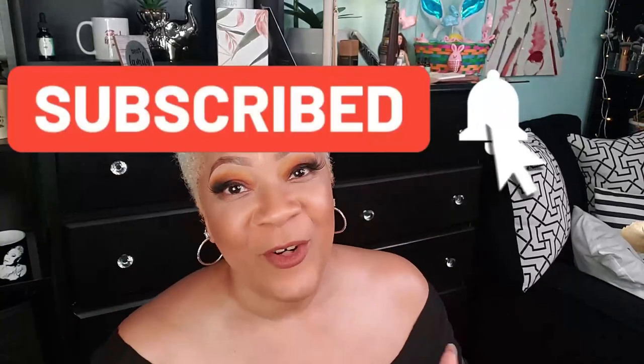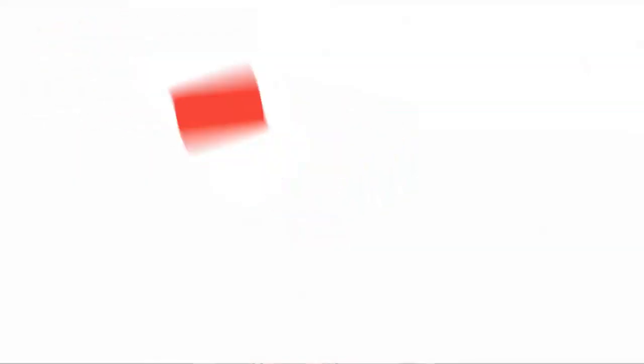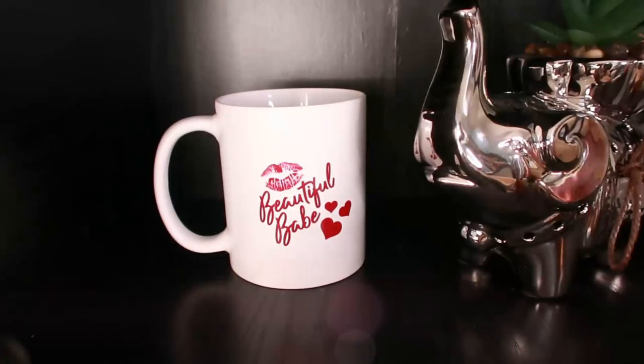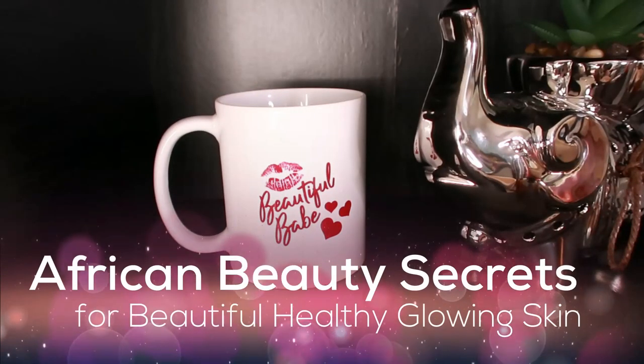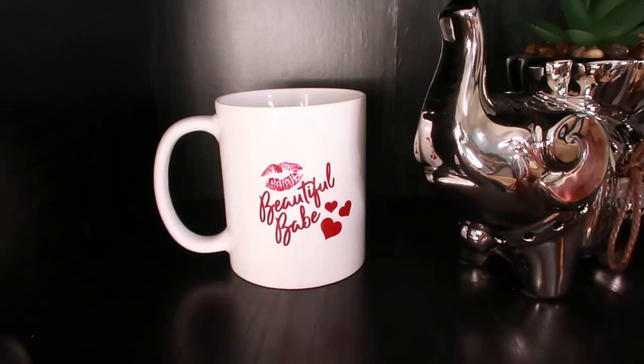If you want to know more about it, stick and stay all the way to the end. And if you're new to the channel and you don't want to lose this chick, you know what you got to do — subscribe and hit the post notification bell, and that way you'll be in the know every time I upload.